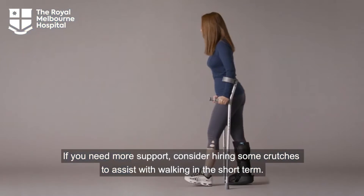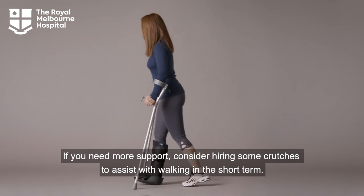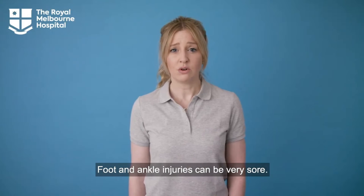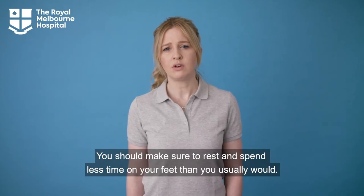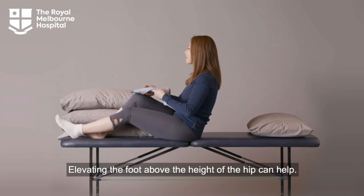If you need more support, consider hiring some crutches to assist with walking in the short term. Foot and ankle injuries can be very sore. You should make sure to rest and spend less time on your feet than you usually would. Elevating the foot above the height of the hip can help.